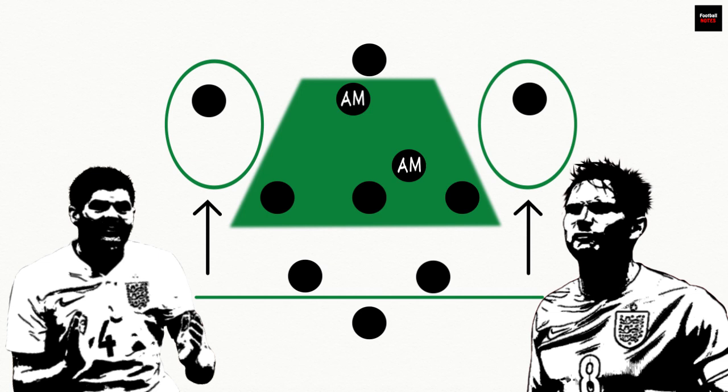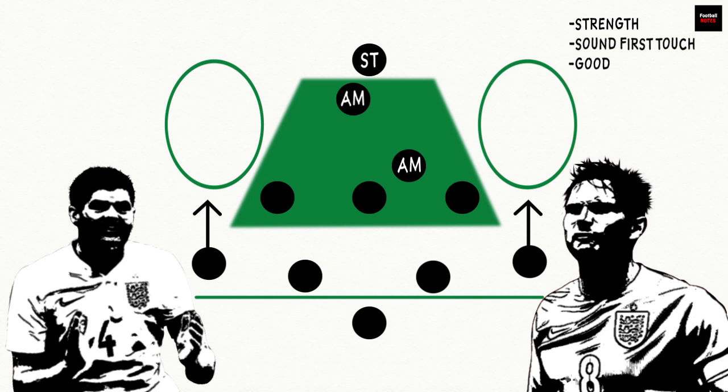Fullbacks need to possess the engines to get up and down the flanks for the whole 90 minutes. Moving up the pitch, the lone striker can easily be isolated from the rest of his side and needs strength, a sound first touch and good decision-making to be able to link up with the supporting midfielders. However, with the right players, the system has proven to be devastating.